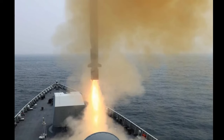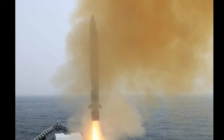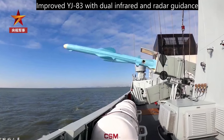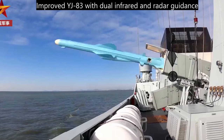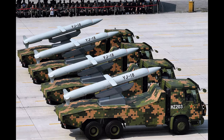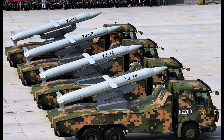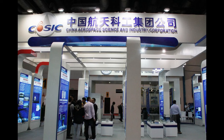The weapon's full name is Ying-ji, which means Eagle Strike, or Eagle Strike 18. The names of other indigenous cruise missiles, such as the YJ-12 and YJ-83, follow the same convention.